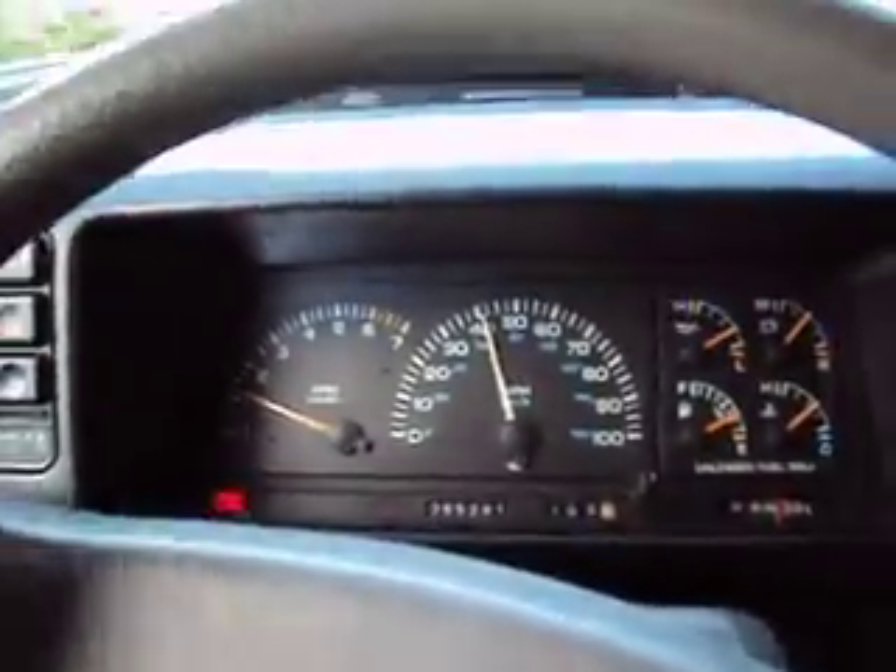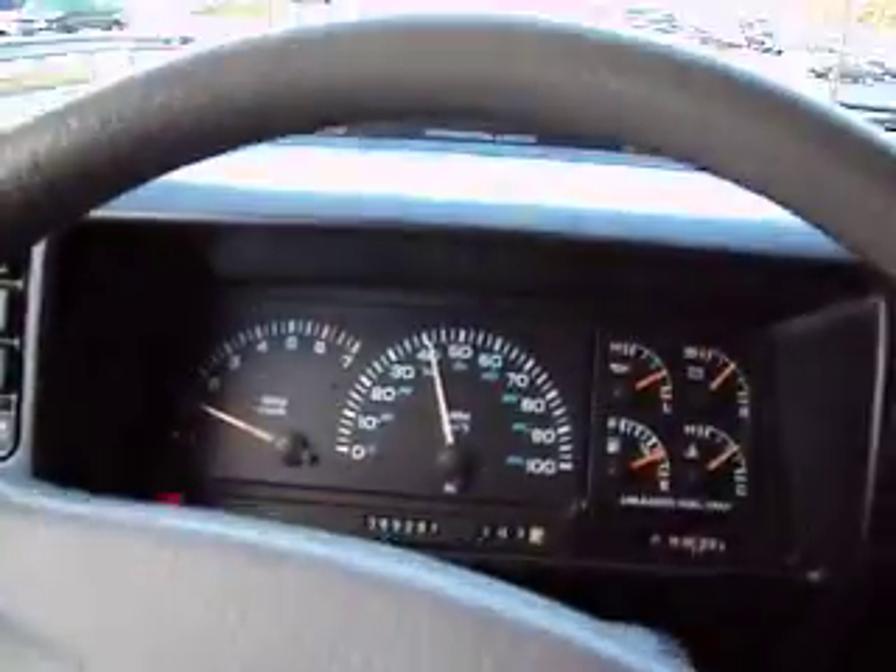So there you go. Buy this low mileage Caravan — it's very different.